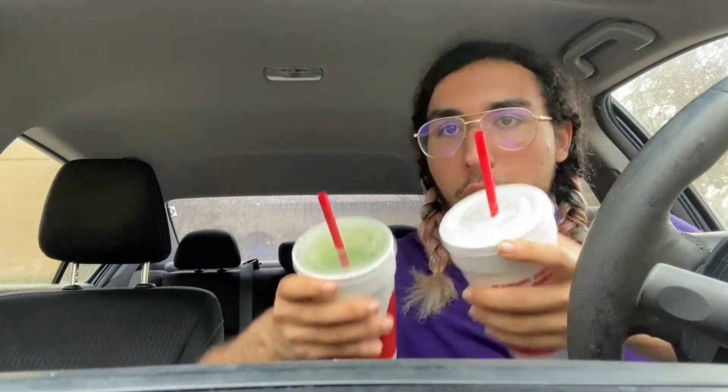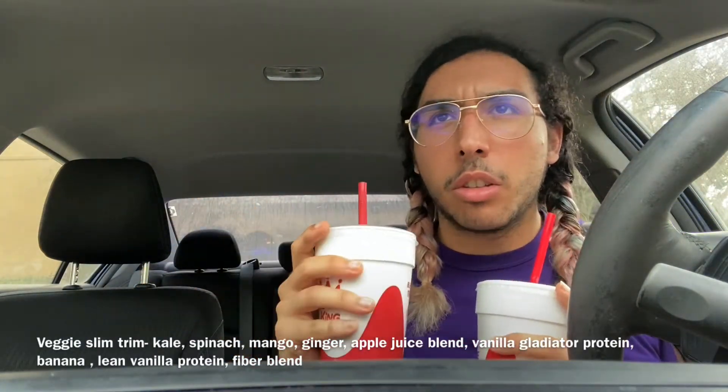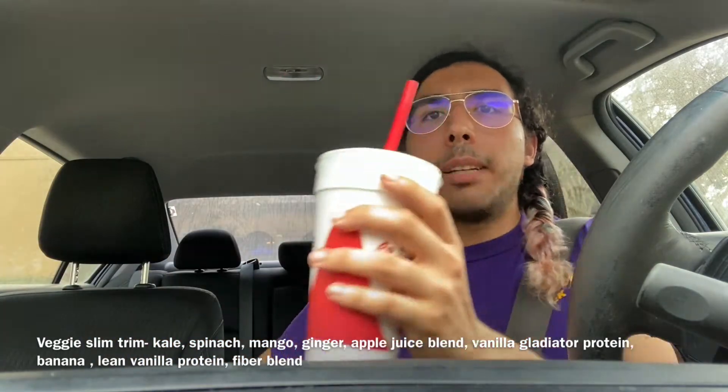I wanted to review them because they're really pretty. This is the Veggie Slim Trim — it has kale, mangoes, and whatever else, I'll put the ingredients on screen. And then the Vanilla Slim Trim, which has protein, the diet down thing, vanilla, milk, yogurt — I'm not sure. But when I tasted them I was like, oh my god, these taste too good to be true, so let me make a review video.